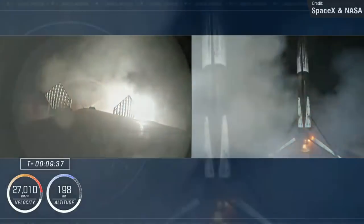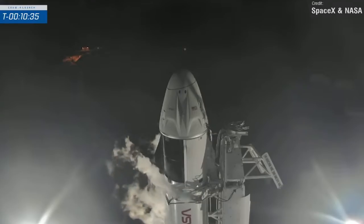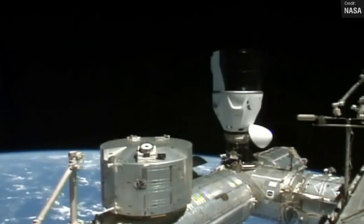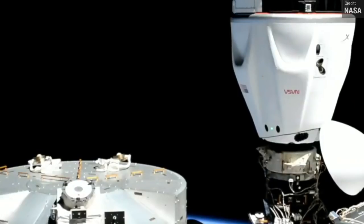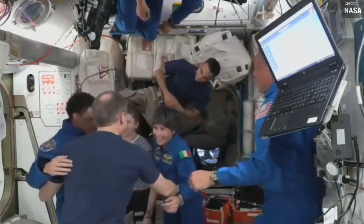As for the Dragon, this was its maiden flight and was named Freedom by the crew, because — in their words — it celebrates a fundamental human right and the industry and innovation that emanate from the unencumbered human spirit. The crew of the mission safely arrived at the space station after a 16-hour cruise, and the planned duration of their stay is around six months.